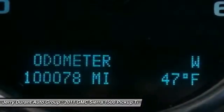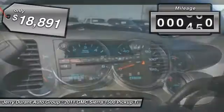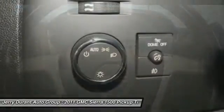Priced below $20,000, this vehicle has less than 105,000 miles. Wouldn't you look great in this vehicle? Stop in today and see for yourself.